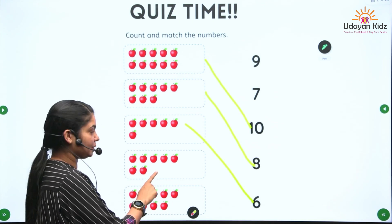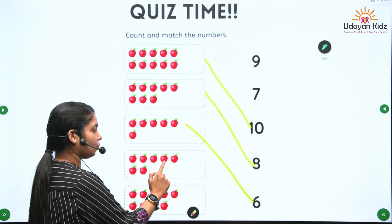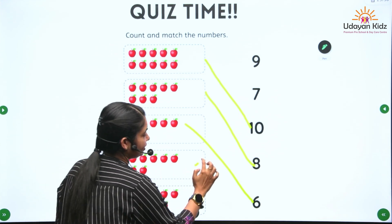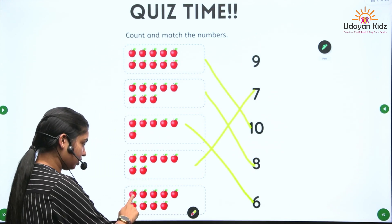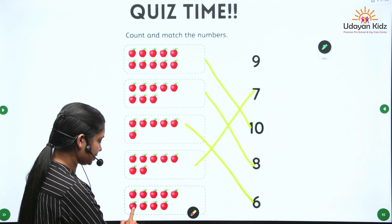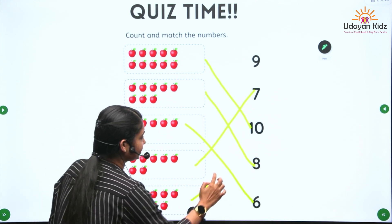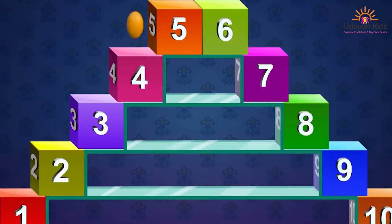Let's count the apples. Say 1, 2, 3, 4, 5, 6, 7, 8, 9. 9 apples. 1, 2, 3, 4, 5, 6, 7, 8, 9, 10. Learning numbers makes it fun.